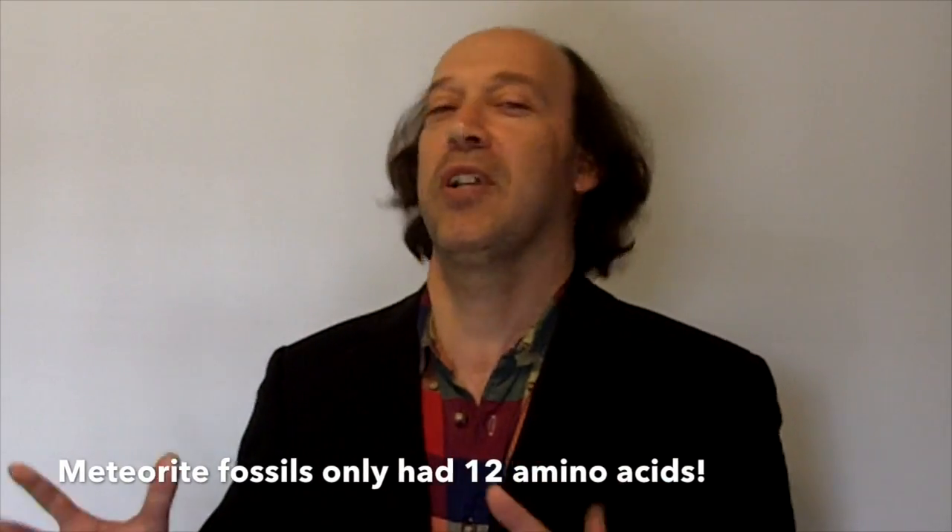I think these two examples may constitute proof of extraterrestrial life — proof we may have had as early as 2004. But the scientific institutions we sponsor with our tax dollars and federal funding simply don't want to look at the evidence. They would prefer to destroy it or completely ignore it by not giving it proper peer review. As Richard Hoover pointed out, living things on earth contain sugars and 20 amino acids, and these particular fossils didn't have any of that — meaning they weren't contaminated by any earthly source.